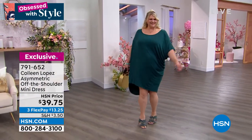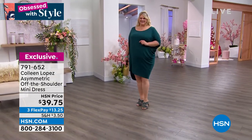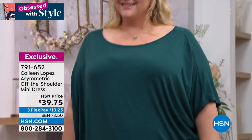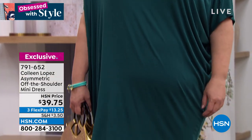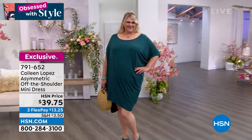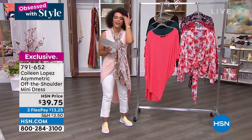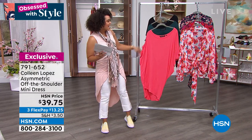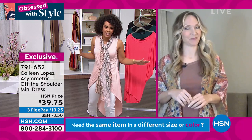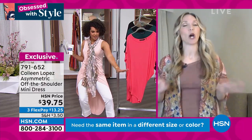I love the ruching — it just drapes beautifully and lays on the body beautifully. Jamie is wearing her true size in the 1X. We also have it available in black. Item number is 791-652, extra small to 3X is your sizing. Randy Harvey is joining us to dive into this dress. You've got to see how it lays on the body — it does everything right.